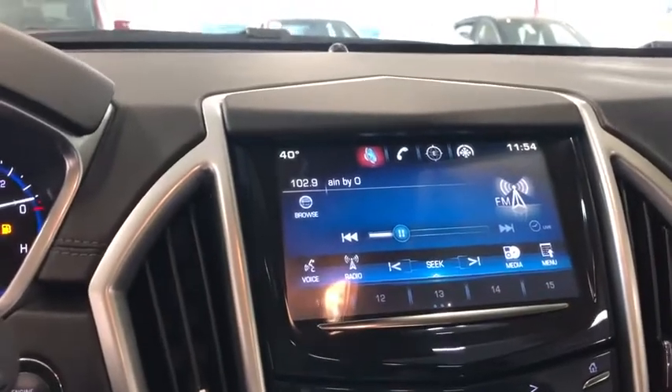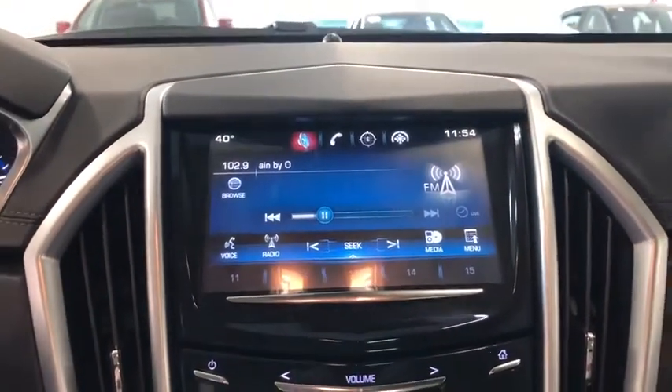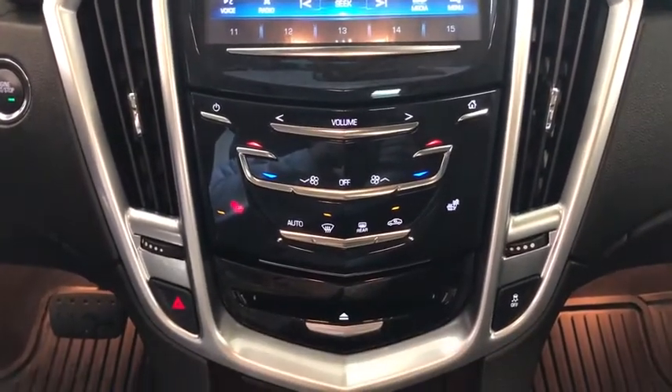Power steering, auto-dimming rear-view mirror, four-wheel disc brakes, four-wheel independent suspension, floor mats, AM-FM stereo with CD player, center armrest, universal garage door opener, eight speakers, rear window defroster.